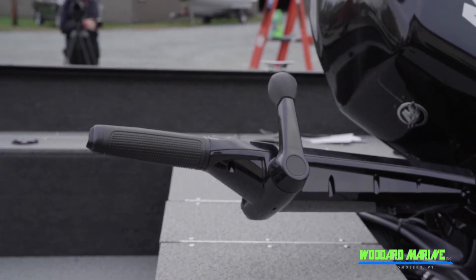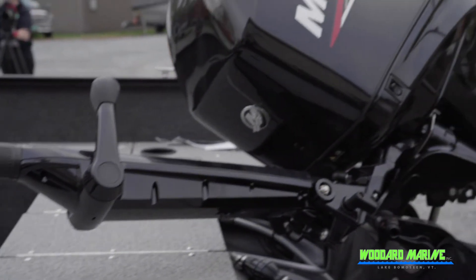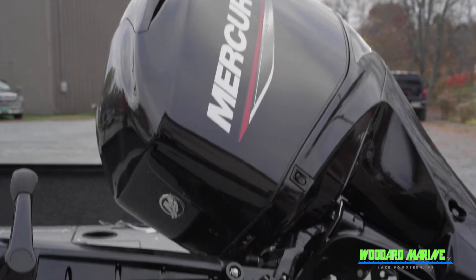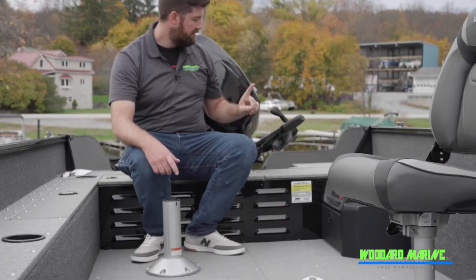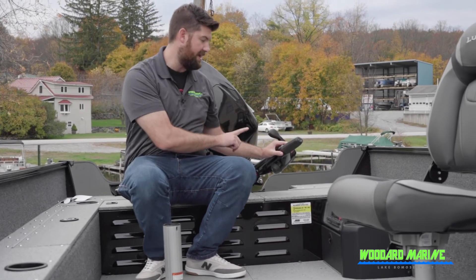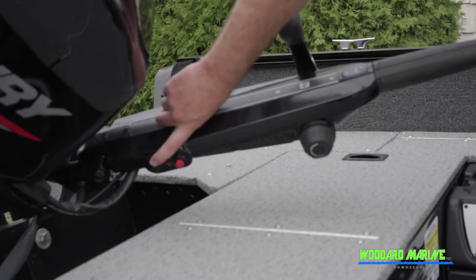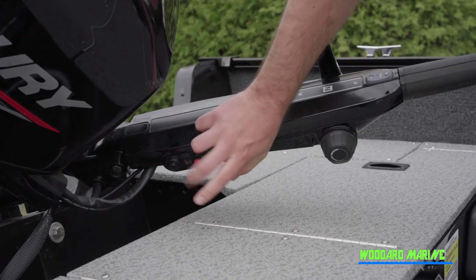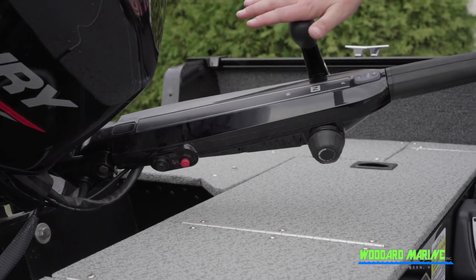On this big tiller handle, not only do you have the function to shift into forward, neutral, and reverse, and of course your power trim right here on the throttle, but you also have troll guide which is built right into this tiller handle. Right here is where you put your key in — it's turnkey electronic fuel injection — and then that's where your lanyard goes for your stop switch.